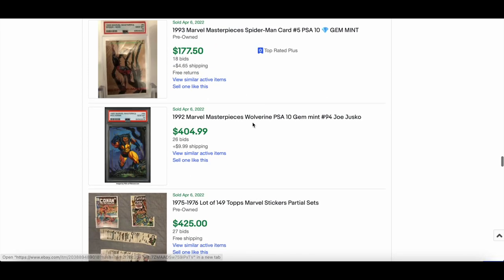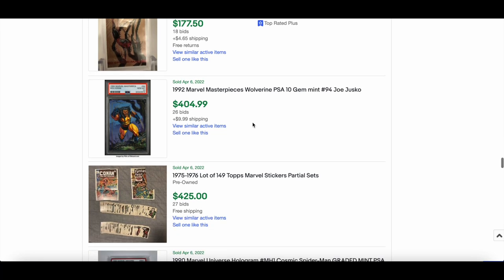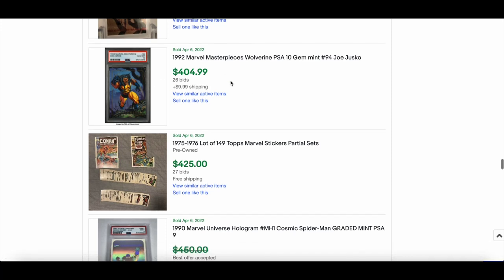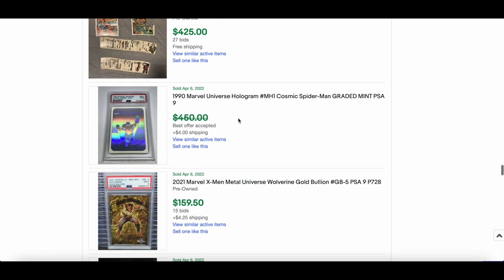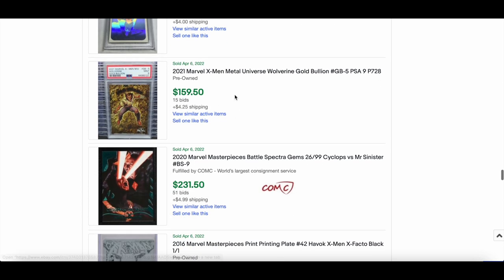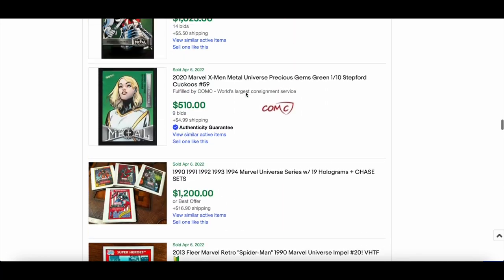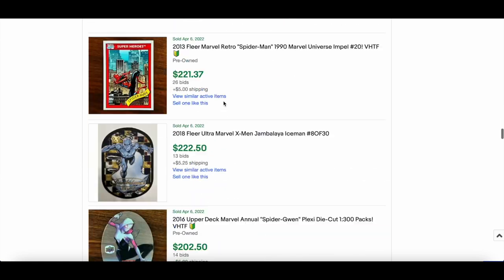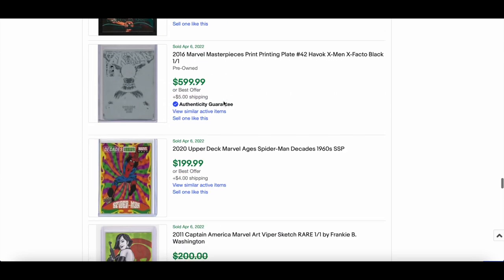$6,799 for the Sabertooth PSA 8 Alpha from the 2015 set — though I can't confirm that's been paid. That would be a solid price though. More Marvel Masterpieces — a PSA 10 Wolverine went for $404, which has crept up big time. PSA 9 Gold Bullion went for $159.